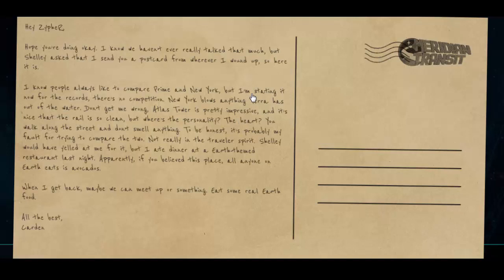'You walk along the street and you smell things. To be honest, it's probably my fault for trying to compare the two. Shelley would have yelled at me for it, but I ate dinner at an Earth-themed restaurant last night. Apparently, if you believe this place, all anyone on Earth eats is avocados. When I get back, maybe we can meet up or something — eat some real Earth food. All the best, Cardin.'